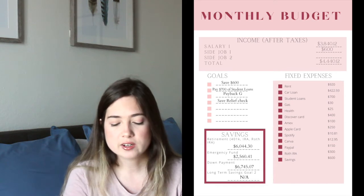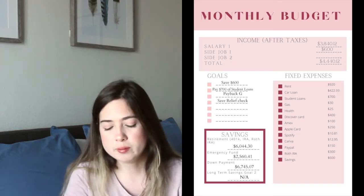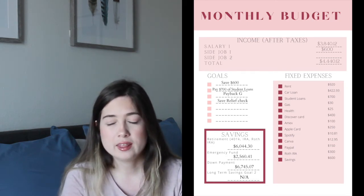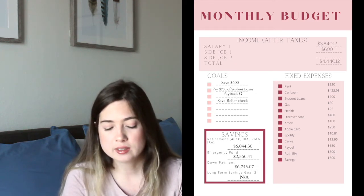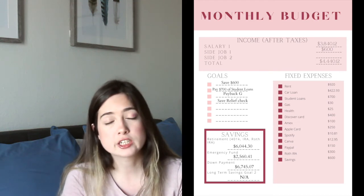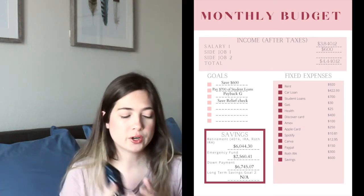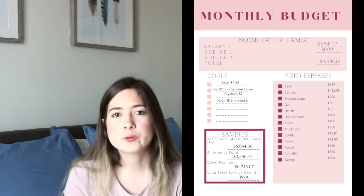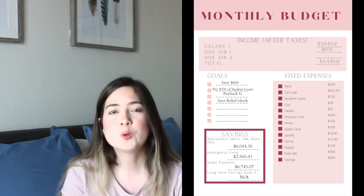I'm budgeting $400 for my Discover card — I use it the most because it has cash back benefits, so I use it for pretty much all flexible or personal spending. The current balance is around $350 but I'll likely pay a bit more, so I'm budgeting $400. I'm contributing $100 to our shared Amex bill. I recently got the new iPhone 12 Pro on the Apple Card, which also has good cash back, especially for takeout orders using Apple Pay. I'm budgeting $10.81 for Spotify Premium and $12.95 for Canva.